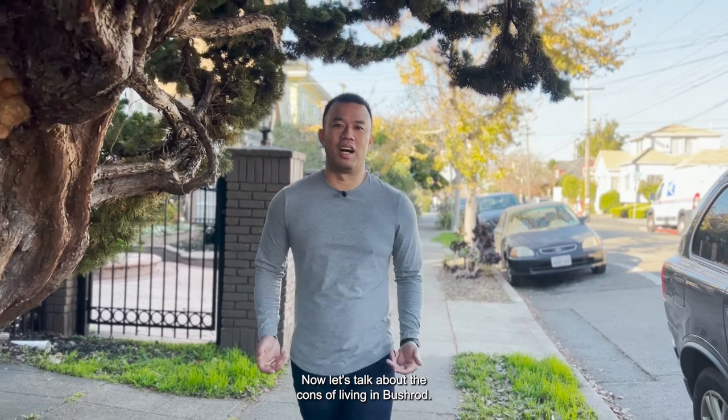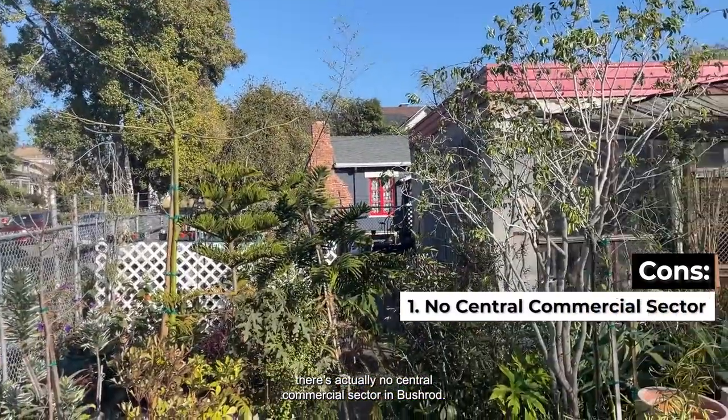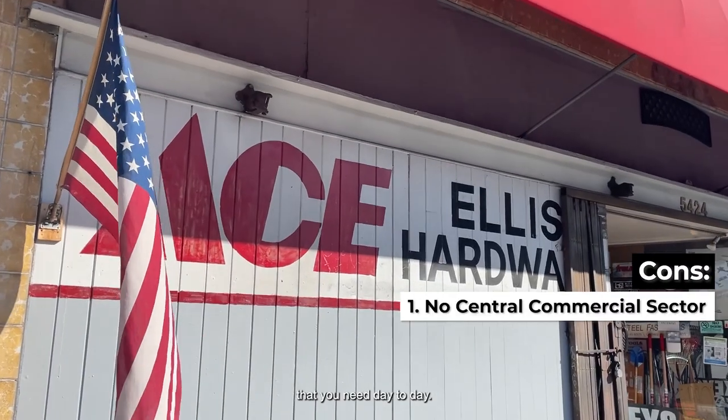Now let's talk about the cons of living in Bushrod. While it's an incredibly convenient neighborhood, there's actually no central commercial sector in Bushrod. You have to go to either Rockbridge, Temescal, or into Berkeley to find some of the things that you need day to day.